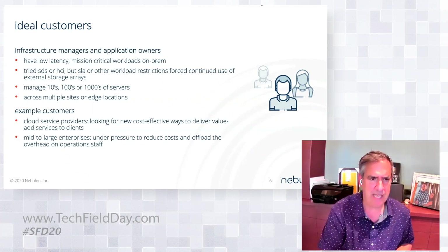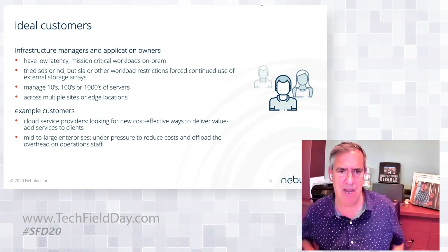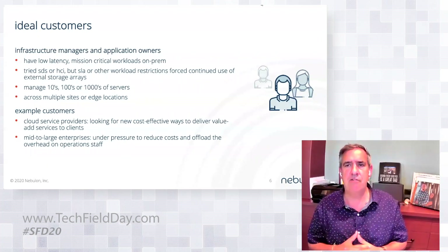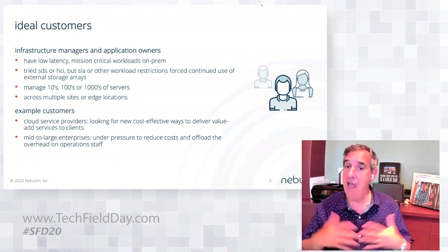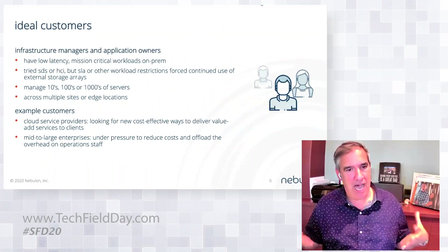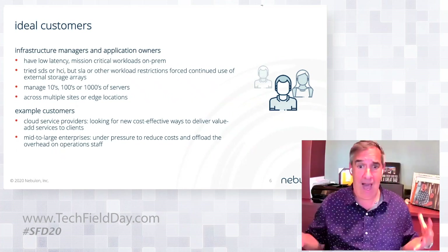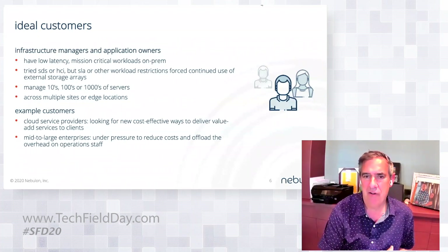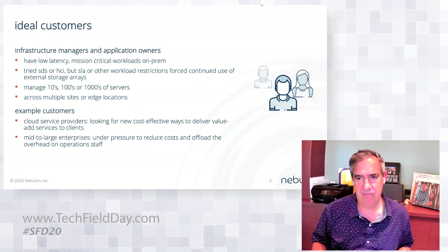The other customer example is mid-to-large enterprises. Especially right now, the economic climate has a lot of belt-tightening going on. Organizations are under pressure to reduce costs — the costs of external storage array-based infrastructure are high, and the operational burden is equally high. What we're providing is an opportunity for customers to reduce their storage infrastructure costs by up to half, and offload a lot of the operational overhead — delivering roughly a 4x productivity gain for operations staff through our cloud-based approach to management.